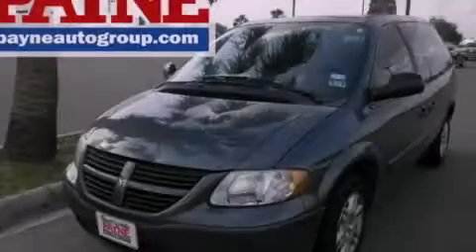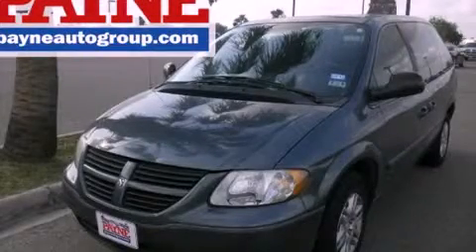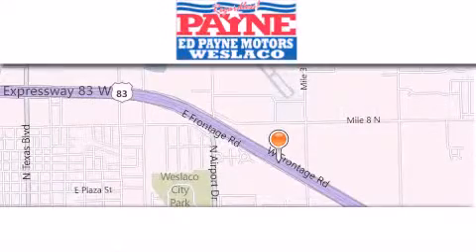Stop by today and test drive this vehicle for yourself. Thank you for considering Ed Payne Dodge for your next vehicle.